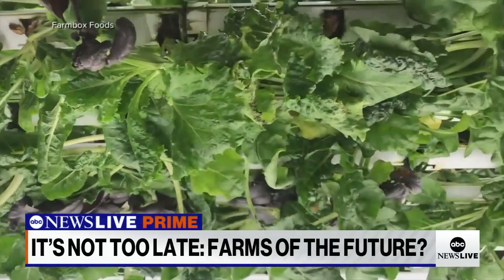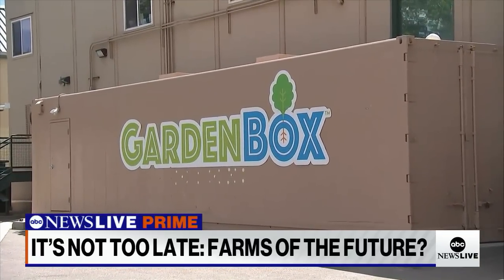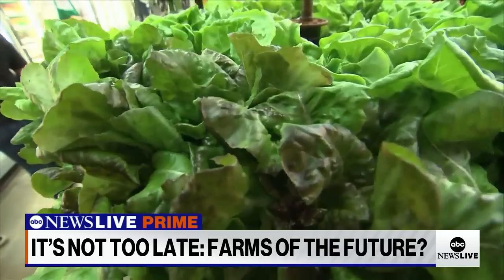Temperature controlled, they can produce year-round in any location. We found a farm box behind this natural grocer in Lakewood, Colorado, where they now control their supply chain and fill their produce section.